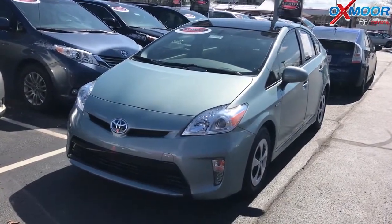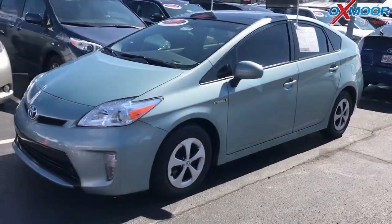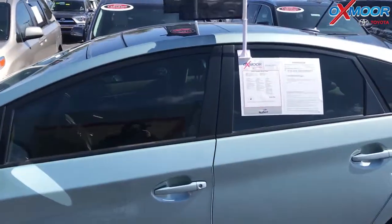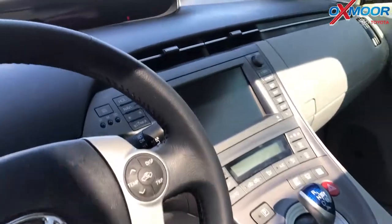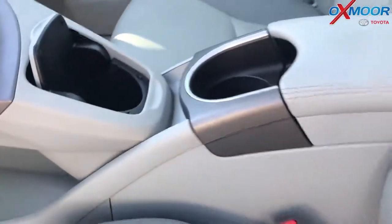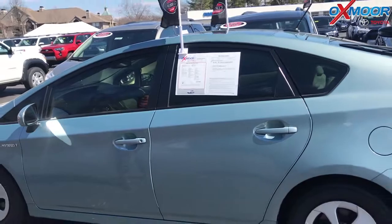This is a 2015 Toyota Prius 4. The exterior color is a Sea Glass Pearl. Now this vehicle does have a sunroof. The vehicle has navigation, there's the backup camera. The vehicle does have new tires, Bluetooth, heated leather seating. Now that interior is a beige leather. Mileage is 26,605. The price is $18,500.